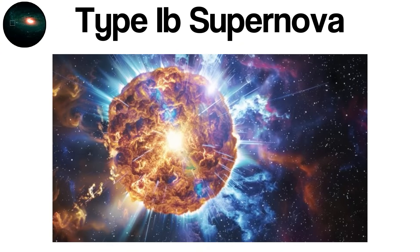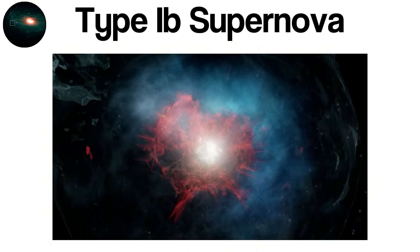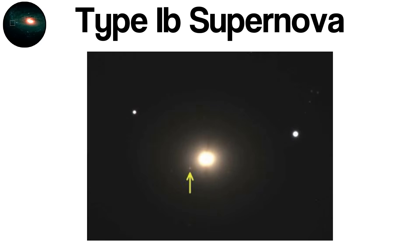Type Ib supernovae represent one of the most dramatic endings for massive stars. Unlike Type Ia events, which result from thermonuclear explosions of white dwarfs, a Type Ib supernova is a core-collapse supernova, triggered when a massive star exhausts its nuclear fuel and can no longer support itself against gravity. What separates Type Ib from other core-collapse types is the absence of hydrogen in its outer layers. A star destined to become Type Ib begins with a mass at least eight times greater than the Sun.